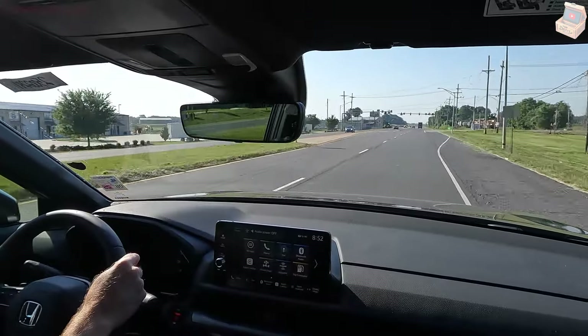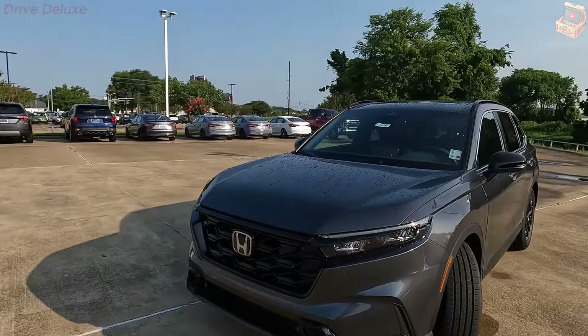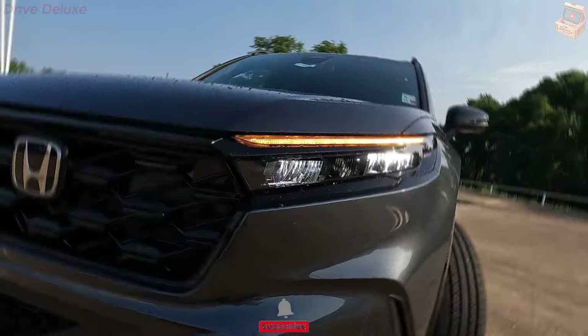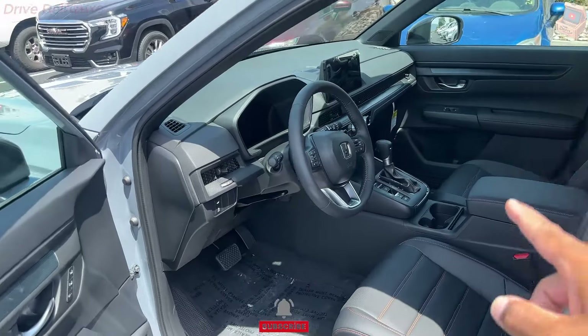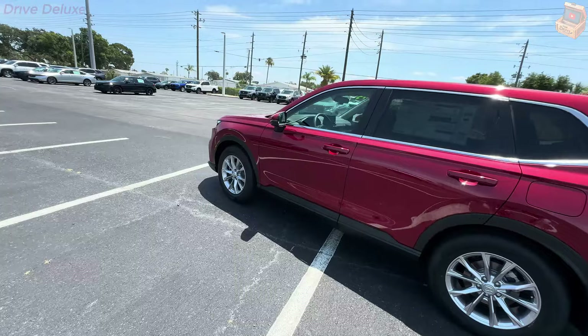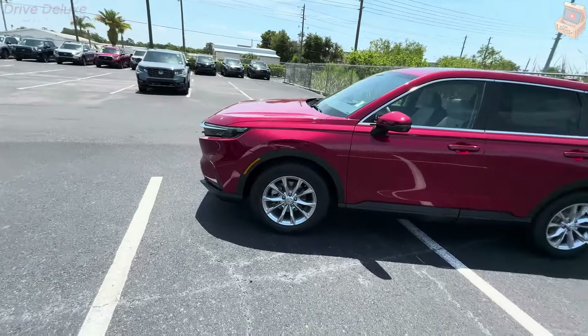It won't be a surprise if this vehicle earns a spot again. There are no changes to the Honda CR-V for 2025, and in this case, no news is good news. The price of the 2025 Honda CR-V starts at $31,450 and goes up to $36,350 depending on the trim and options. The CR-V LX, EX, and EX-L are gas-only models.